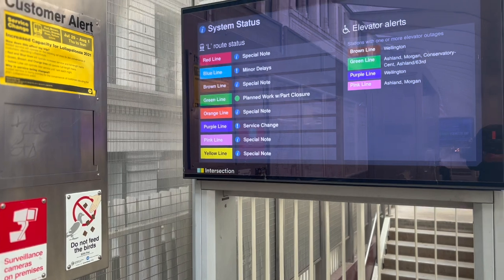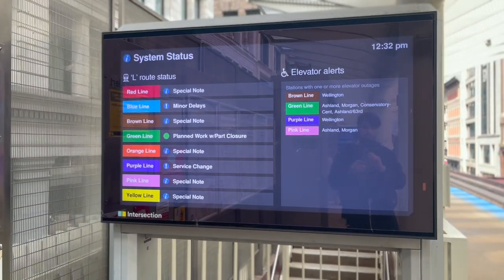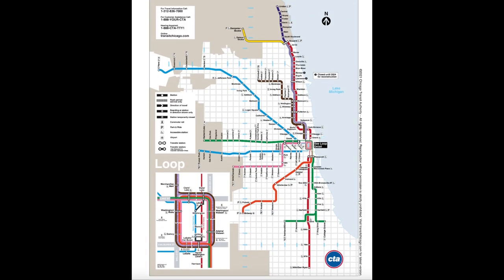For trains, there are eight lines total: Red, Blue, Brown, Green, Orange, Pink, Purple, and Yellow. For all the major attractions and events in Chicago, you can take a direct line from downtown.